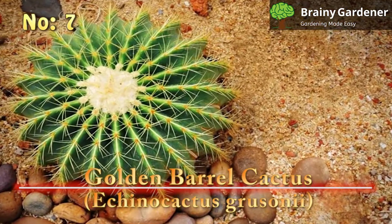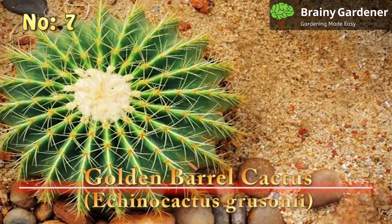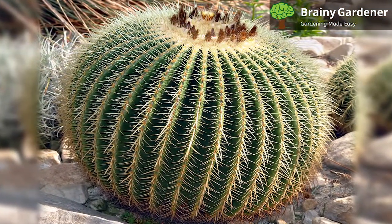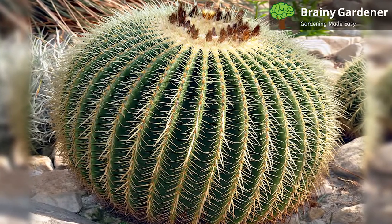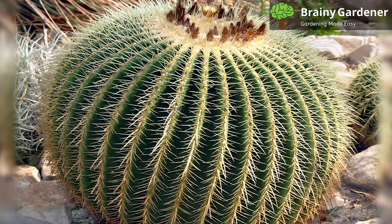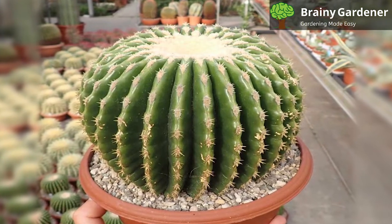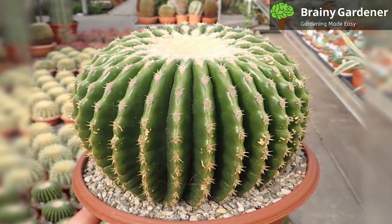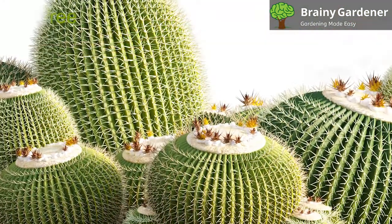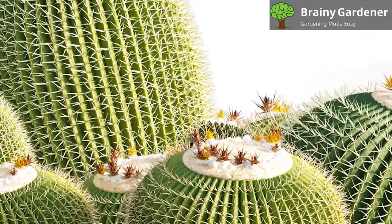7. Golden Barrel Cactus (Echinocactus Grusonii). The Golden Barrel Cactus is a slow-growing cactus that can reach up to 2 to 3 feet in height. It's native to Mexico and is one of the most popular cacti grown in gardens and landscaping. It has a spherical shape with deeply ribbed sides. The spines are golden yellow, hence the common name. The flowers are also yellow, blooming from May to June, followed by small edible fruits with a sweet flavor. In the early stages, when the plant is perfectly spherical, it makes a gorgeous houseplant to display on a windowsill or desktop.